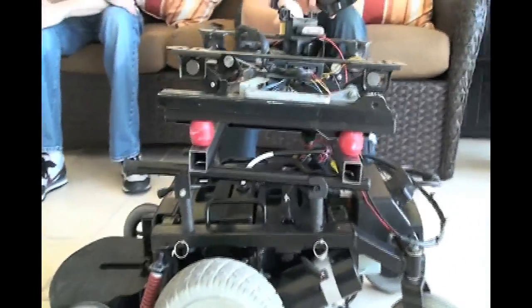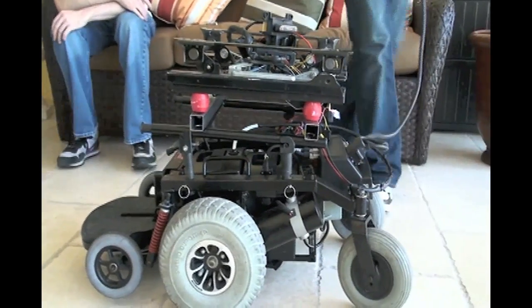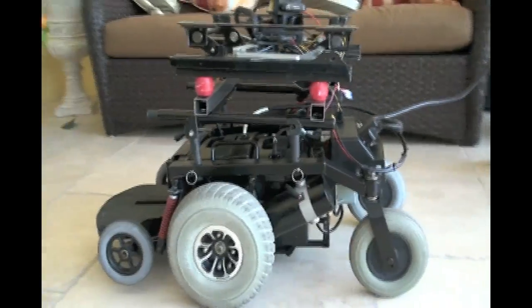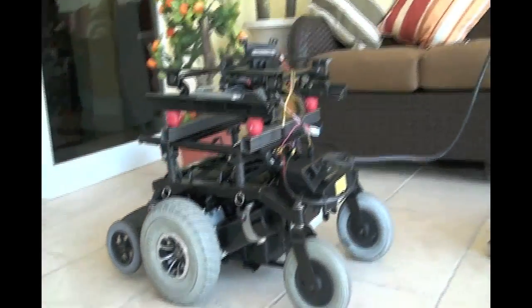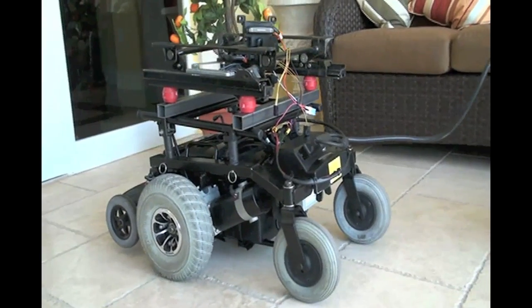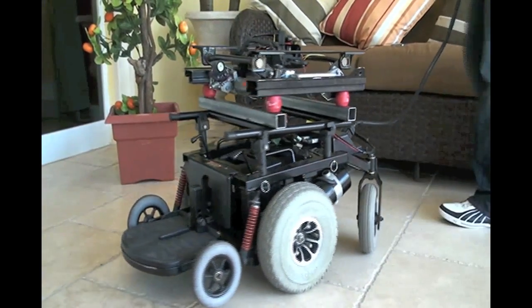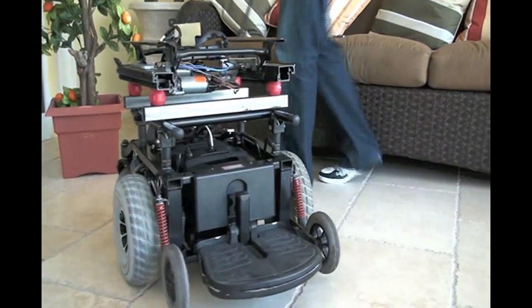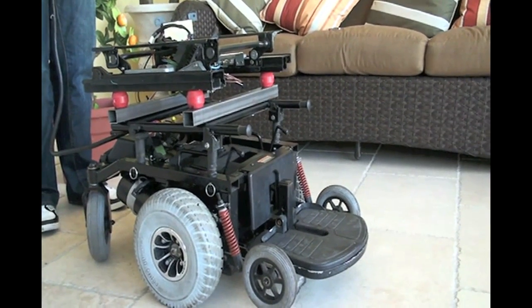Now we're going to show the movements of the wheelchair. Riqui Mejia will be controlling the joystick for the manual movements, which include forward, back, turn backwards, diagonal at an angle, a 180-degree turn, and go forward.